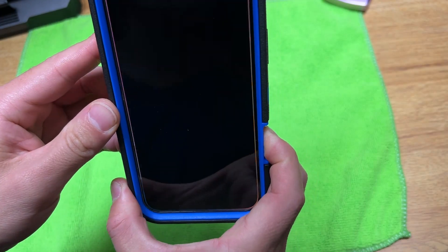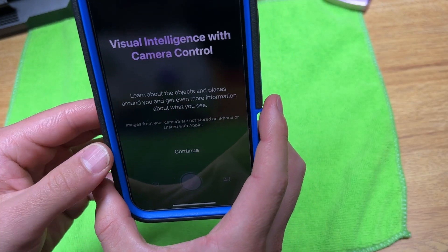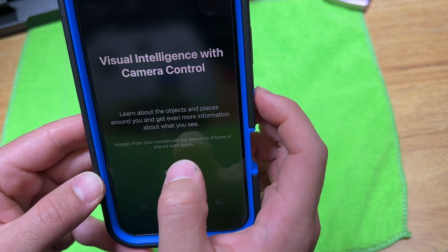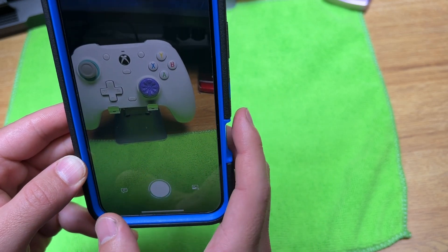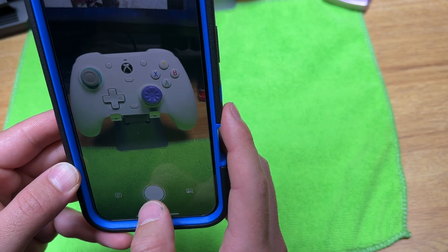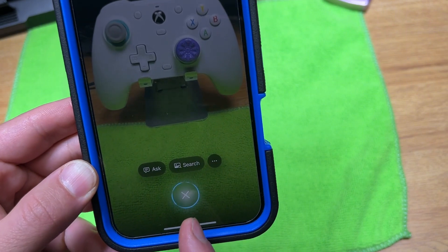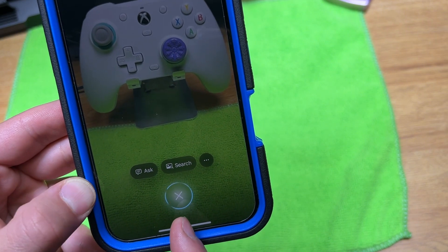We're going to press and hold the camera control. Visual intelligence on camera control — learn about objects and places around you, and even get more information about what you see. The icon is swiveling back and forth.